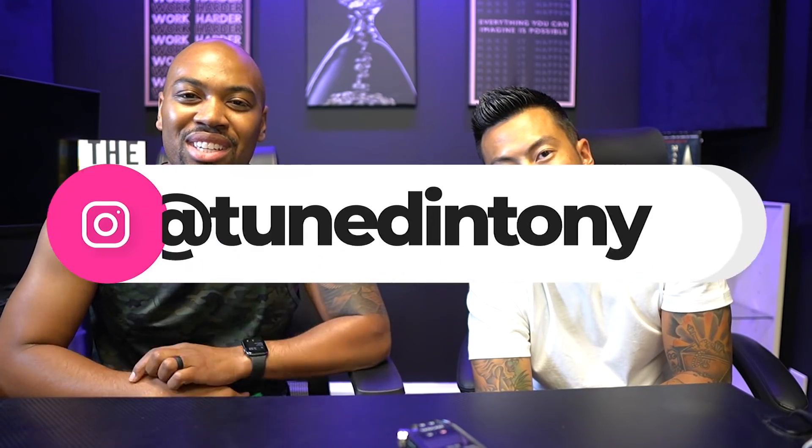I appreciate that Tony. Make sure everybody goes and checks out Tony on Instagram and YouTube — his quality is crazy. We can go to another spot and talk some more, but make sure you follow Tuned In Tony — T-U-N-E-D-I-N Tony — on Instagram and YouTube. His eBook is way crazier than mine too — check it out. Peace.